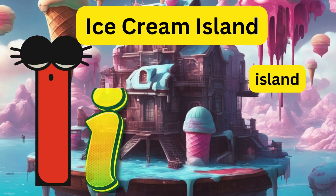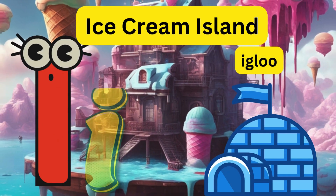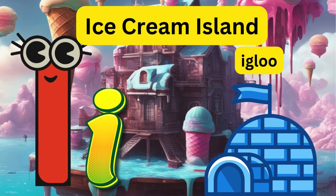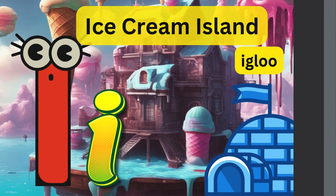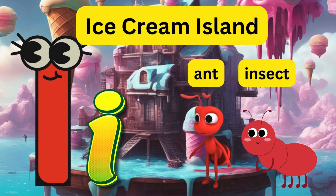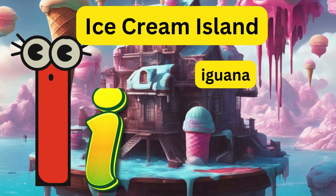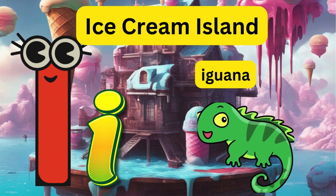I - Ice Cream Island! Letter I lands on an island made of ice cream. There he saw an igloo, an ant, and an insect. He ate lots of ice cream with his friend Iguana.